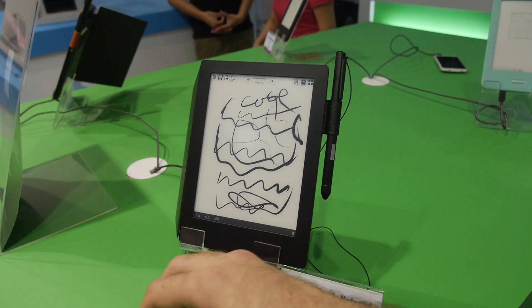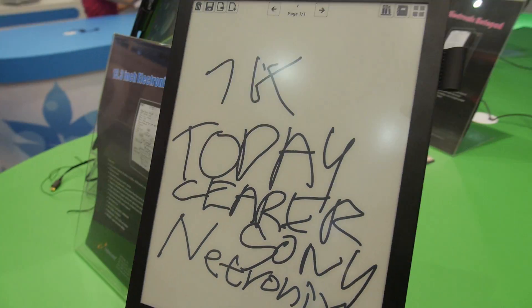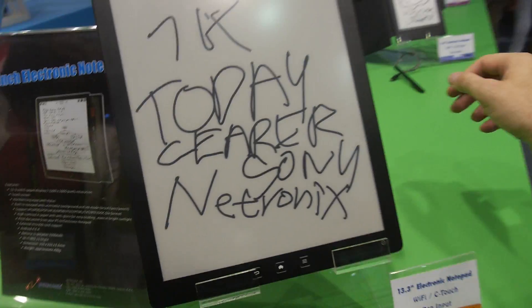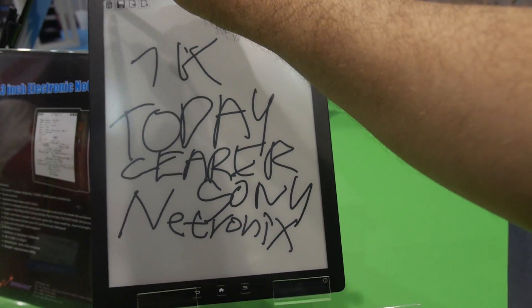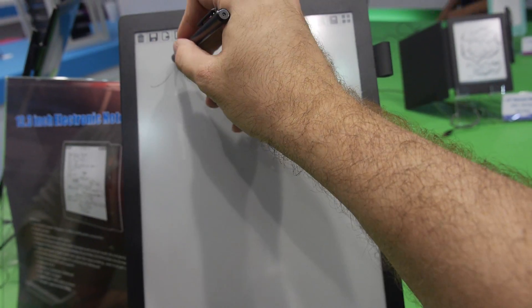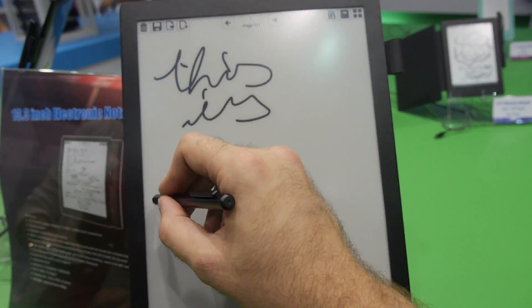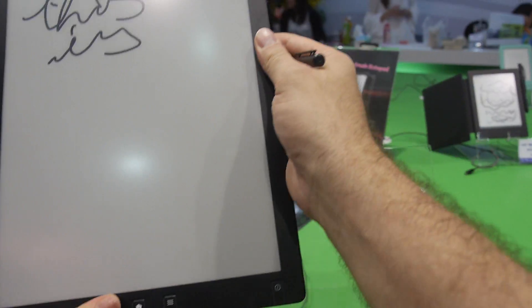And the 6.8-inch reader is really beautiful too. I'm just going to delete everything and write again — can you hold it? Yeah, yeah.